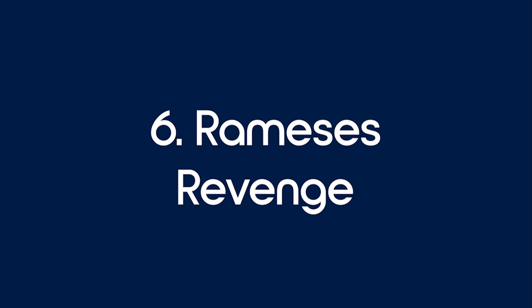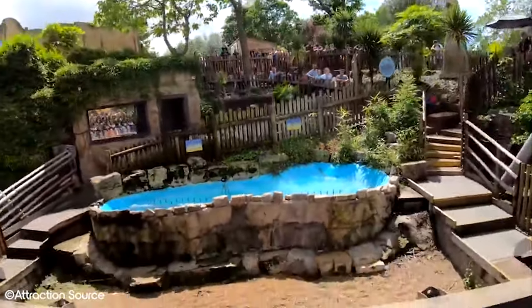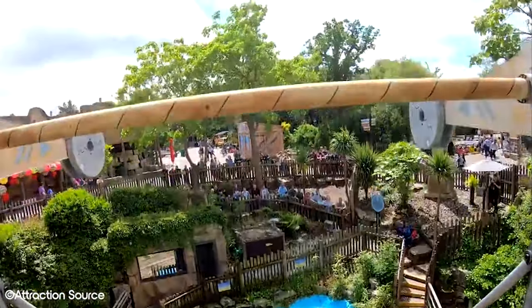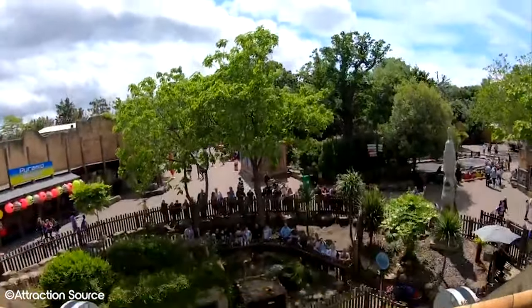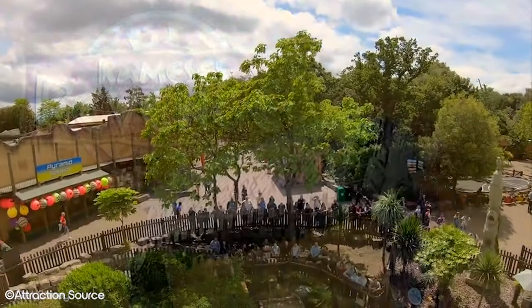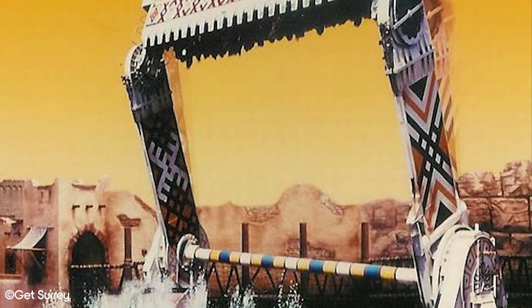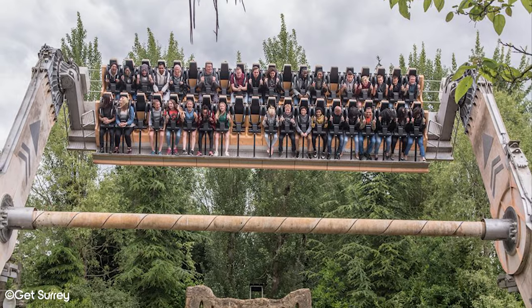Number 6: Rameses Revenge. Rameses Revenge was a Huss topspin attraction and might be one of the most well known defunct attractions in Chessington. Opening all the way back in 1995, the ride was one of the star attractions and was used in a lot of promotional material. The flat ride would take guests up into the air on two robotic arms, with the gondola swinging freely as the arms spun.